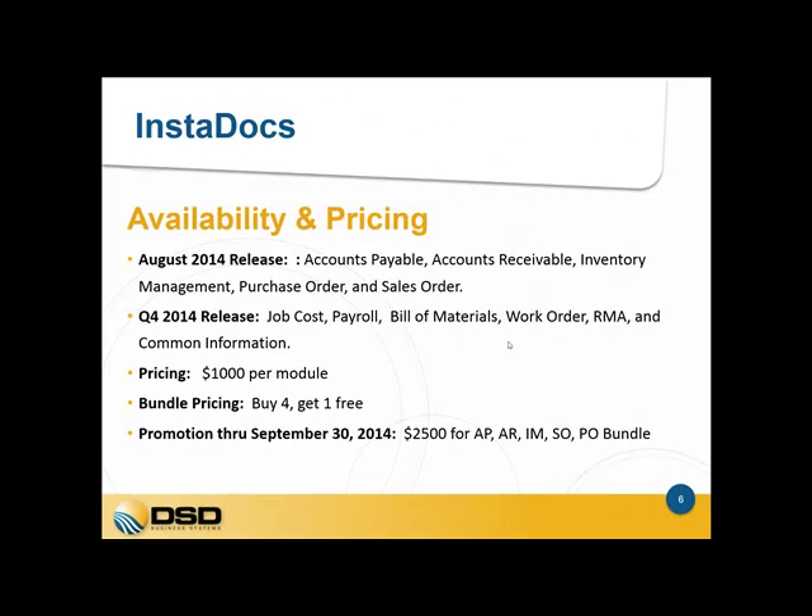We currently have five modules available for InstaDocs — the distribution modules — which include accounts payable, accounts receivable, inventory management, purchase order, and sales order. In Q4 2014, we will be releasing additional modules. The pricing currently available is $1,000 per module. We do offer bundled pricing where you can buy four and get one free, and we have a promotion running where you can purchase all five modules for 50% off.